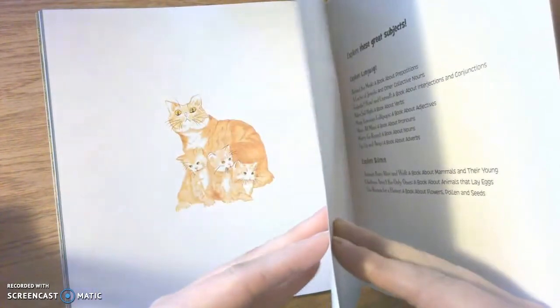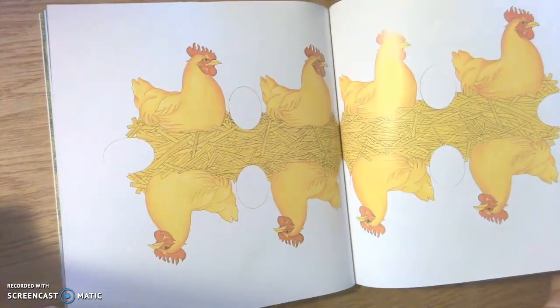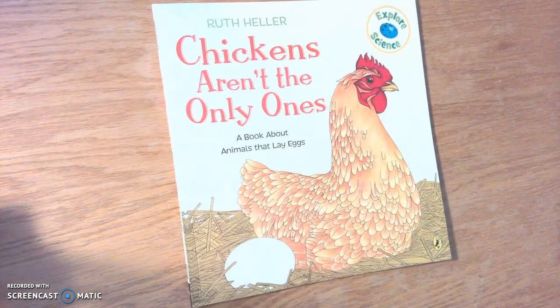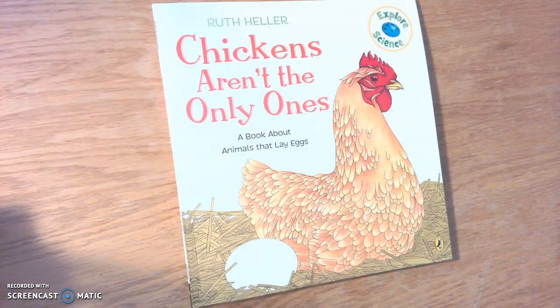And that is the end of our story. So I want you to think — answer the question: Is this book a fiction book or a non-fiction book?